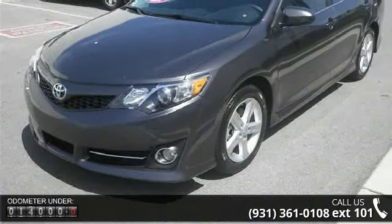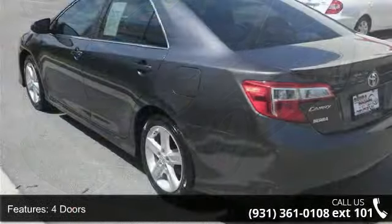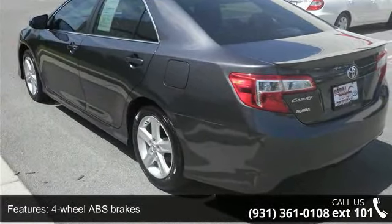Enjoy these notable features: four-doors, four-wheel ABS brakes, air conditioning, audio controls on steering wheel, and automatic transmission.